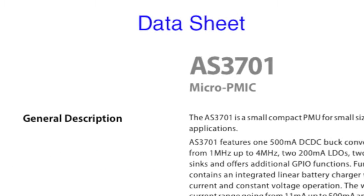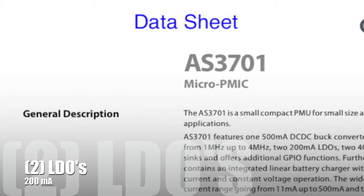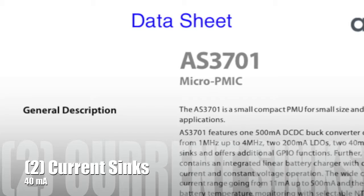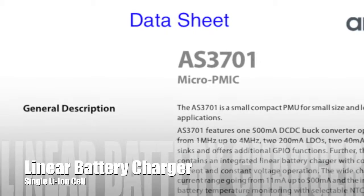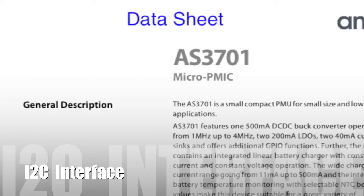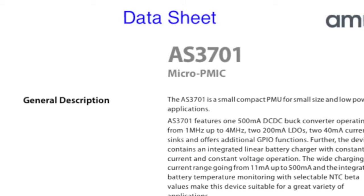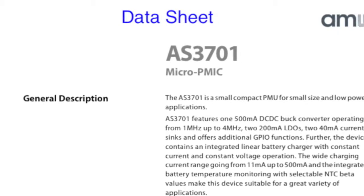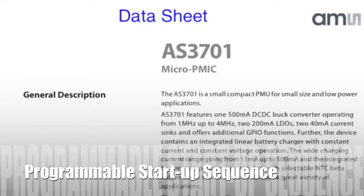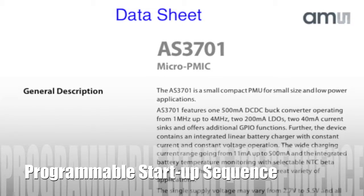The AS3701 features one DC to DC buck converter, two LDOs, two 40 mA current sinks, and an integrated lithium ion linear battery charger. It communicates over an I2C interface. A really great feature is that the AS3701 allows a user to program their own start-up sequence, and that gets stored in the OTP, or one-time programmable memory space.